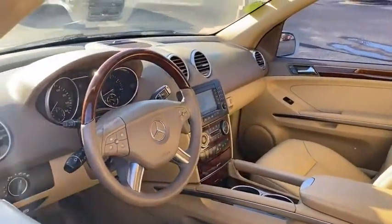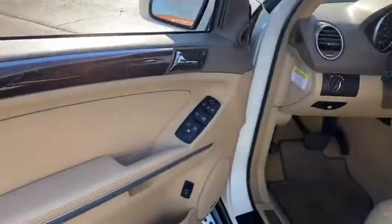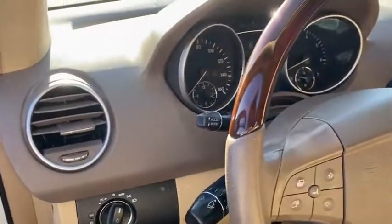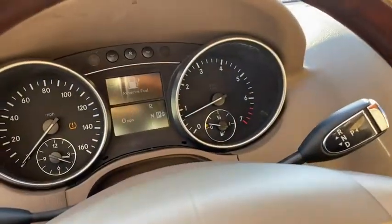Eight speakers, trip computer, power windows, CD player, security system, heated front seat, electronic stability control, rear window defroster, fog lights, tachometer, power moonroof.